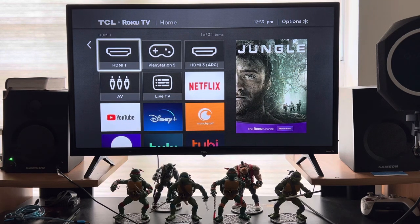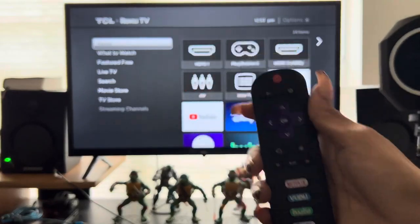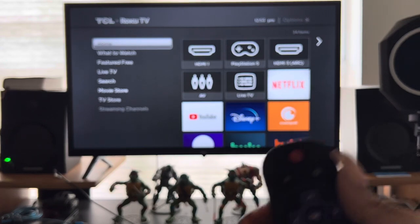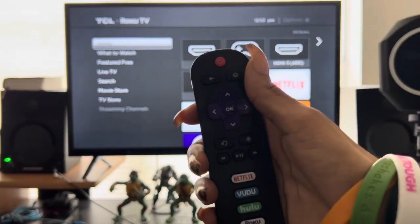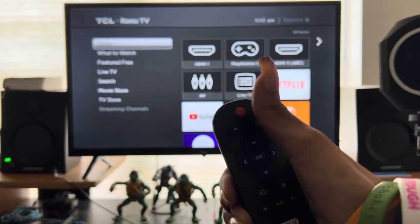Doing small things like moving the cursor took like five minutes — it was so bad. So make sure you have your remote handy. What you're going to do is make sure you're on the home screen. Alright, we're on the home screen — great.